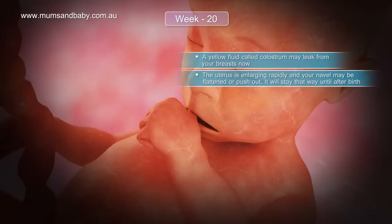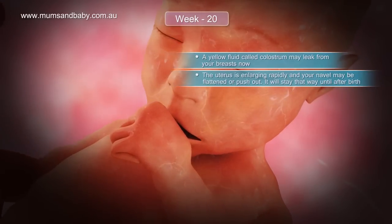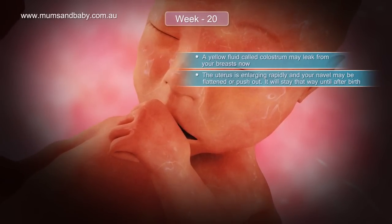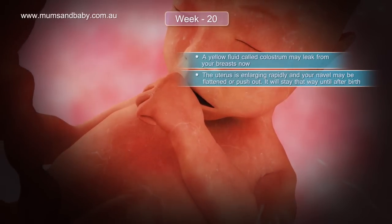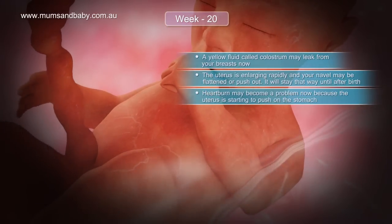As your pregnancy progresses, your nipples will become softer in preparation for breastfeeding. A yellow fluid called colostrum may leak from your breasts now. The uterus is enlarging rapidly and your navel may be flattened or pushed out, and it will stay that way until after birth.